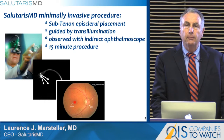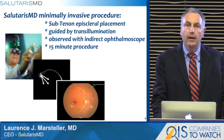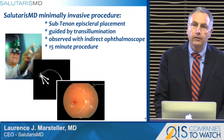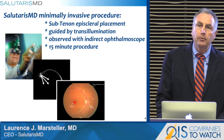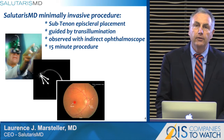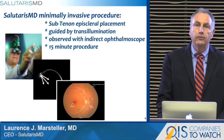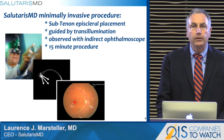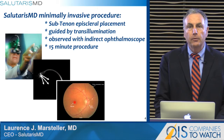This is a 15-minute procedure, start to finish, with five minutes of probe dwell time. When the probe is removed, nothing is left behind in the patient. This procedure is designed to be readily adoptable by retina surgeons by fitting their current practice patterns. The single-use sterile-pack device has no capital costs and fits well into a procedure day with the surgeon.